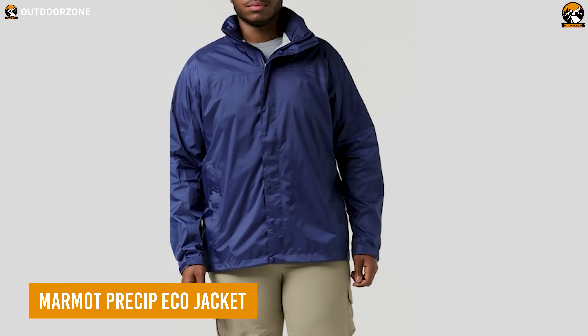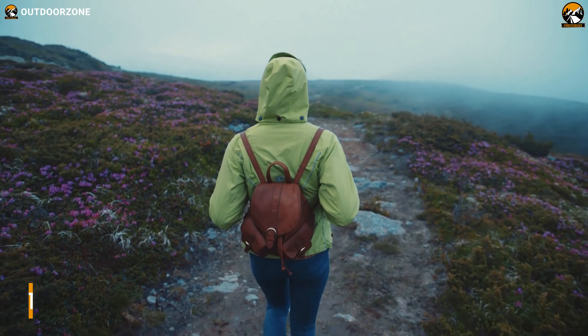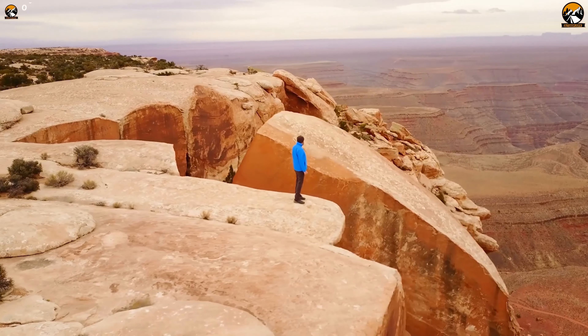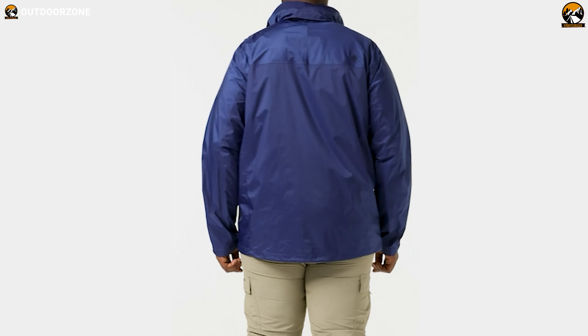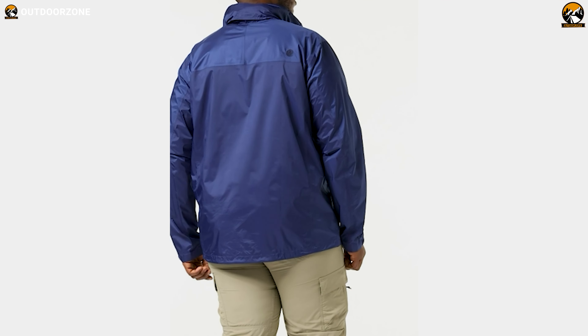Keep this Marmot PreCip Eco jacket along to stay prepared for any adverse weather on the trip. Intelligently created with eco-friendly PVC-free elements, this jacket can provide proper protection from rain and last longer than its competitors at this budget. Moreover, being so compact and lightweight when folded, users won't have to worry about its carrying convenience.